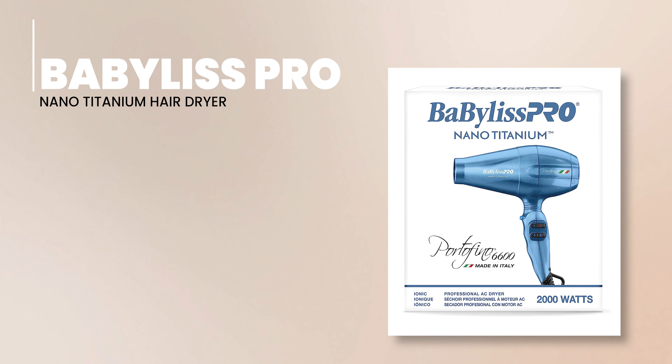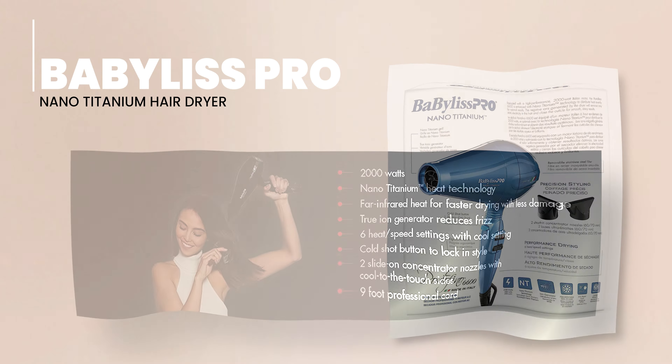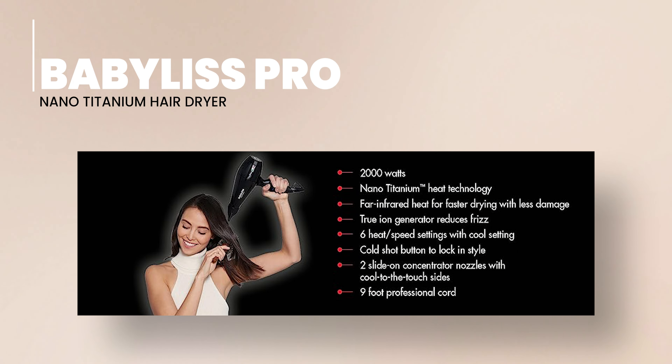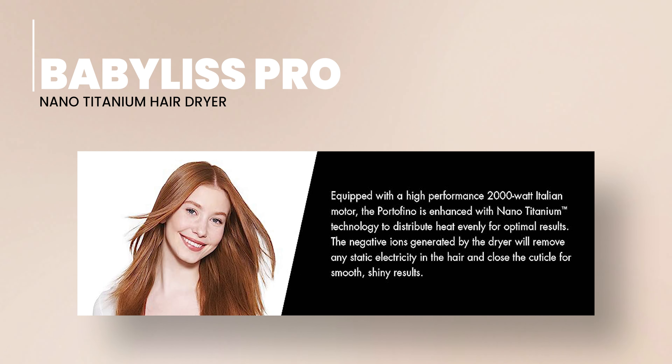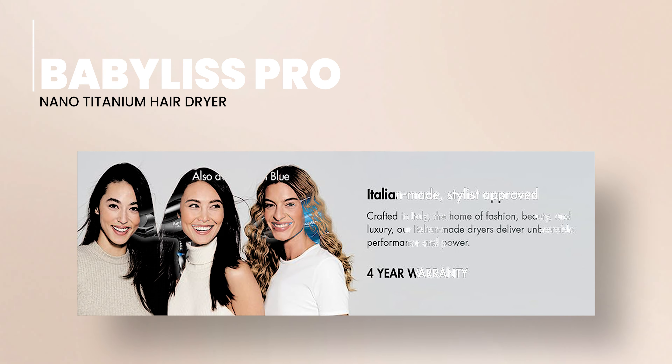Rounding up our list, we have the BaByliss Pro Nano Titanium Hair Dryer. This high-end hair dryer brings salon-quality results to your home. Driven by a powerful 2,000-watt motor, it offers rapid and even drying. With its advanced nano-titanium technology, it tames frizz and leaves your hair looking lustrous. The BaByliss Pro Hair Dryer puts the control in your hands, offering six heat and speed settings for a personalized drying and styling experience.